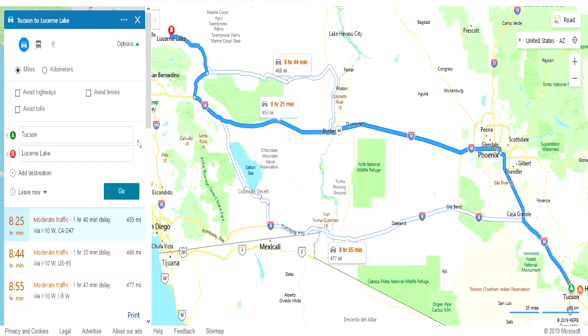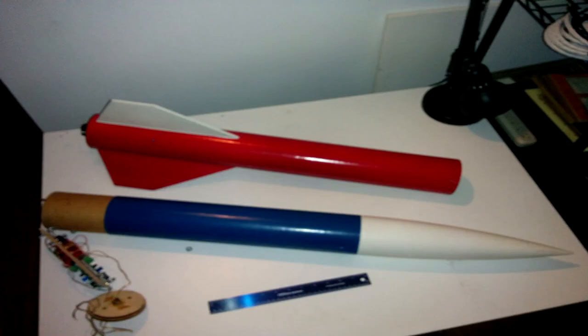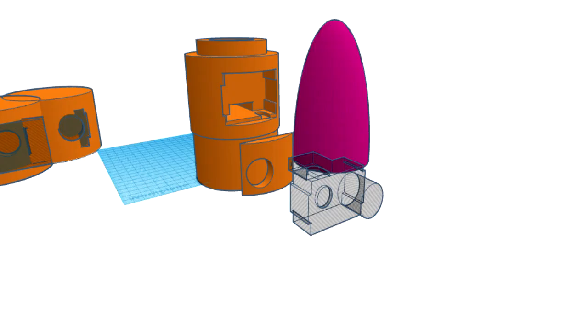On Friday I packed up and drove 400 and some odd miles to get to the Lucerne Dry Lake, stayed in a hotel overnight, and shot out first thing Saturday morning to start flying. So this is the premier flight — the best flight from my fleet — the Super DX3, the largest rocket with the biggest camera and the biggest motor.